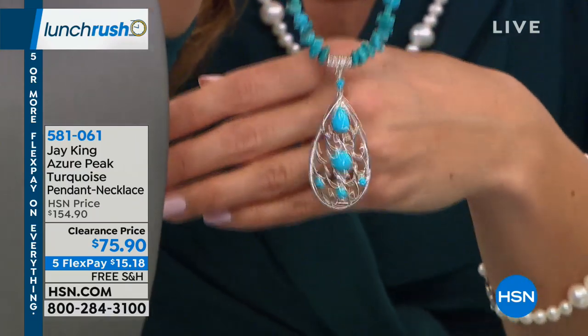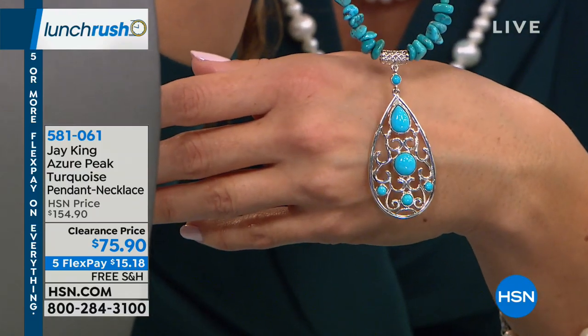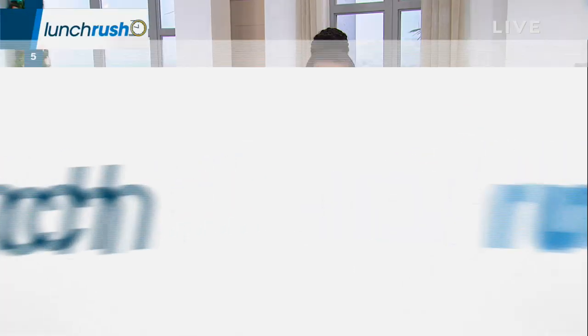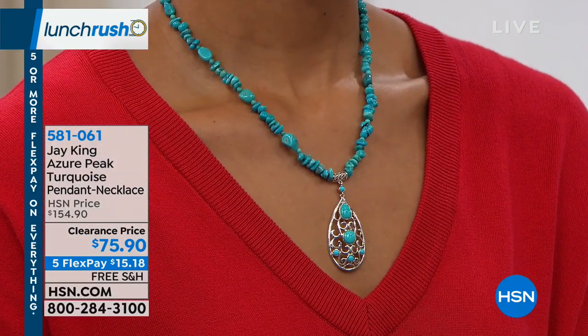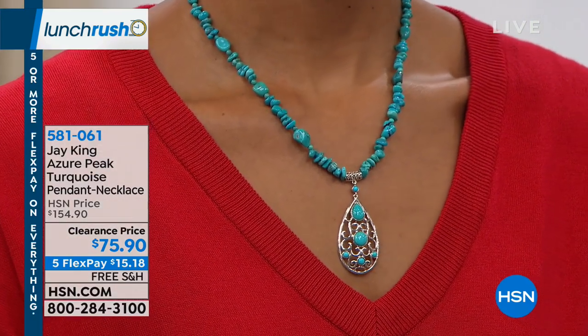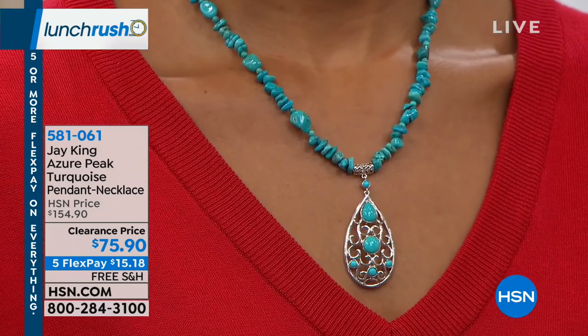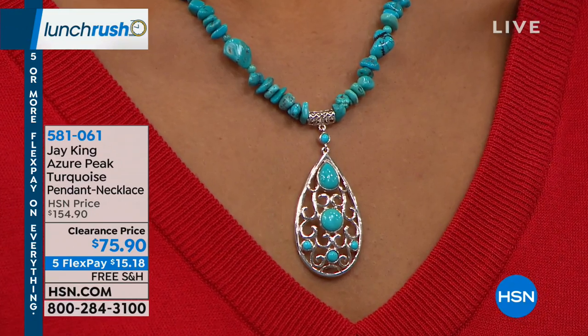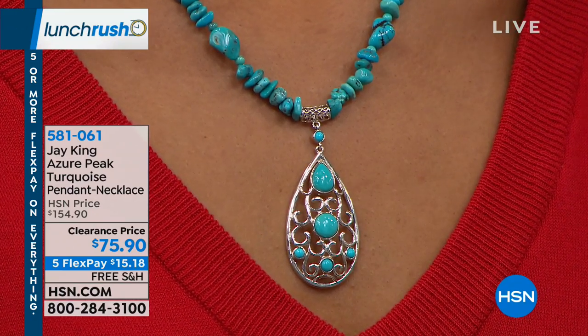These are all mined in Mongolia — that's where you find Azure Peak turquoise. Look at that color — isn't that stunning? I love that even the bail on this has great design to it. Even that tiny little part that could have been just easy sterling silver — no, it has all of this gorgeous filigree work that makes it a truly special piece.